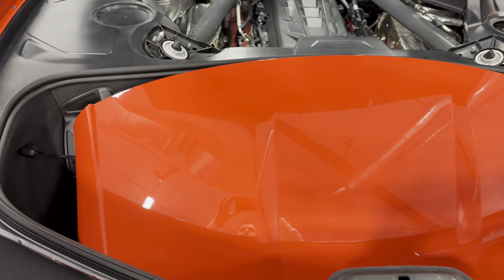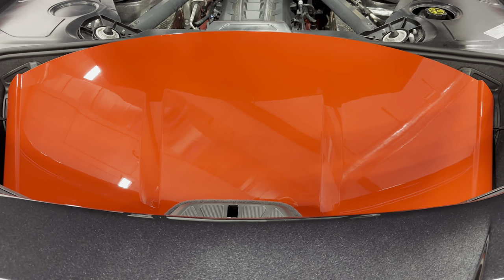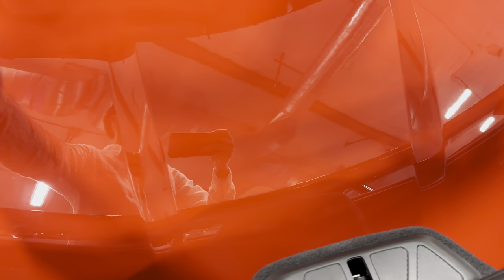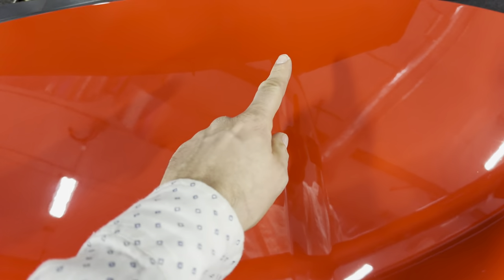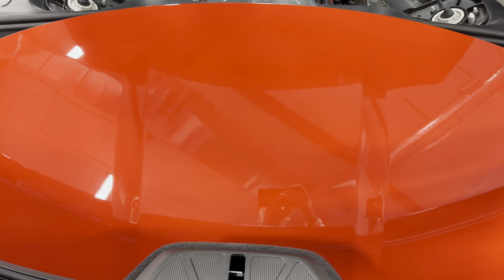We also have trunk space in the rear. You can see the removable roof is in the trunk here, so if the roof is on you get all this space and can easily fit a golf bag or other luggage. It's a nice carbon fiber roof that's painted. There is one little flaw — a little touch-up spot — but otherwise the roof looks awesome.